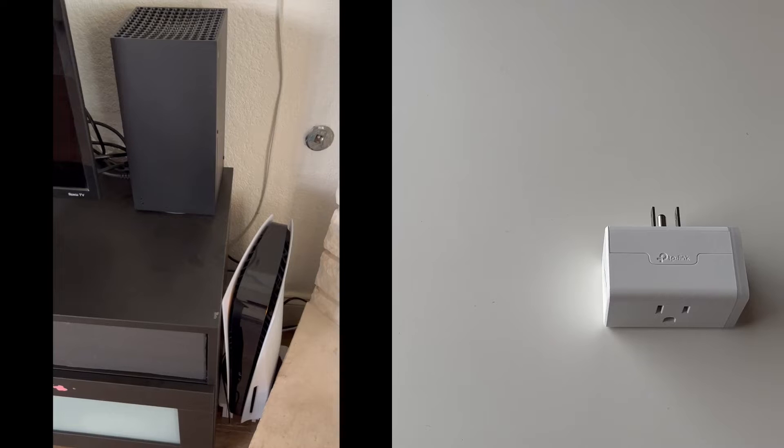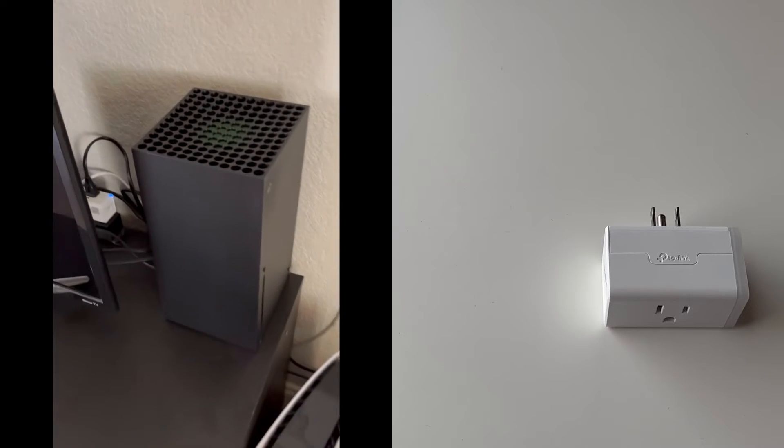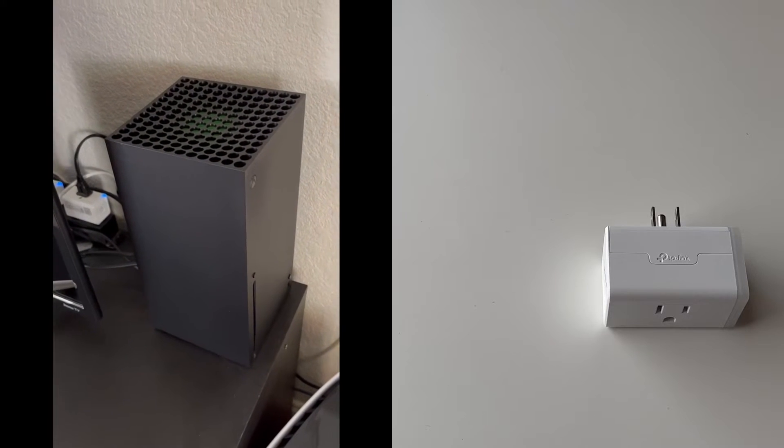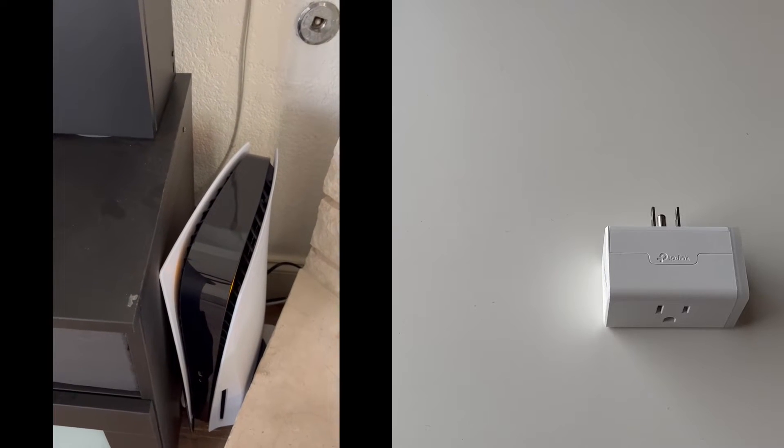Generally speaking, I expect these two consoles to consume the same amount of power since their hardware specs are fairly identical. Also note that a lot depends on the firmware that these consoles are on. These were tested with the latest updates as of November 2022.